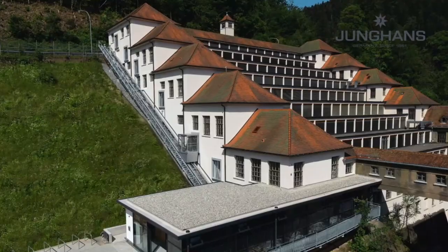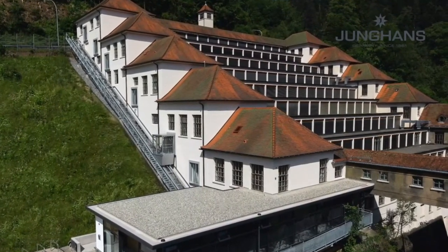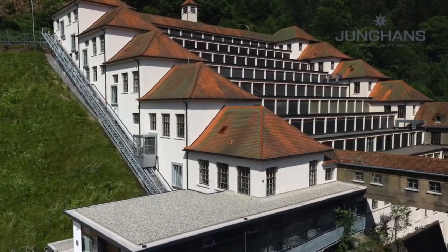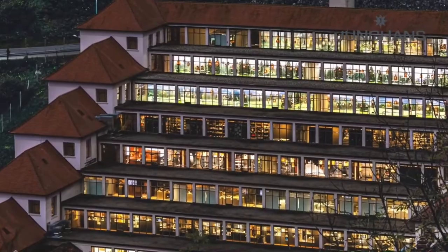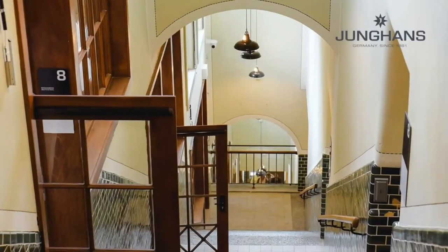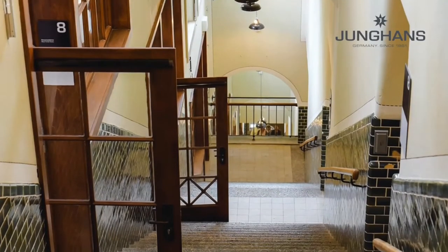Welcome to Junghans. We're here at the Junghans Terrace Building, which is a historically listed building. Today the Terrace Building is the landmark of Junghans. It was constructed more than 100 years ago by the architect Philipp Jakobmanns, and today it is not only the landmark of Junghans but also a public museum. If you have the chance to visit us here in the beautiful Black Forest, you should definitely plan a visit to the museum.